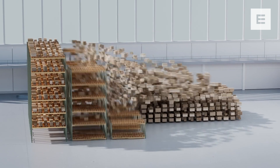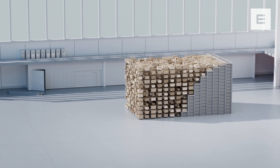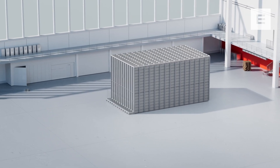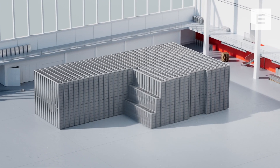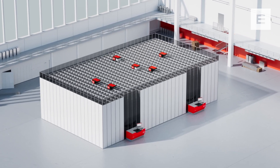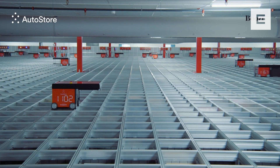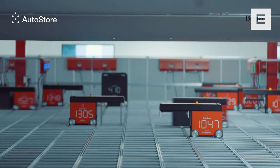AutoStore is a cube-based system, making use of all space for proper warehousing. Turn that wasteful air into storage and double, triple or even quadruple the inventory capacity without moving to a new building. Bins are stacked right next to each other, on top of each other.